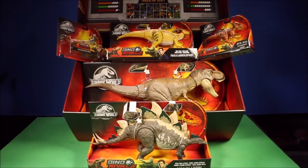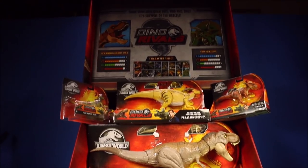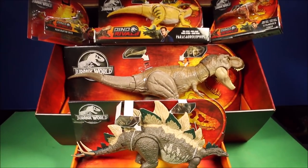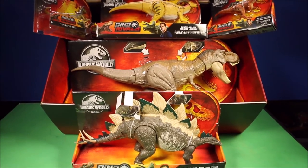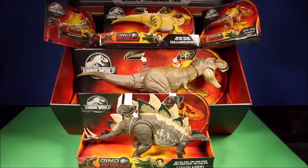Keep watching as we unbox this big, huge custom-made box from Mattel — full of new Dino Rivals Jurassic World dinosaur toys!